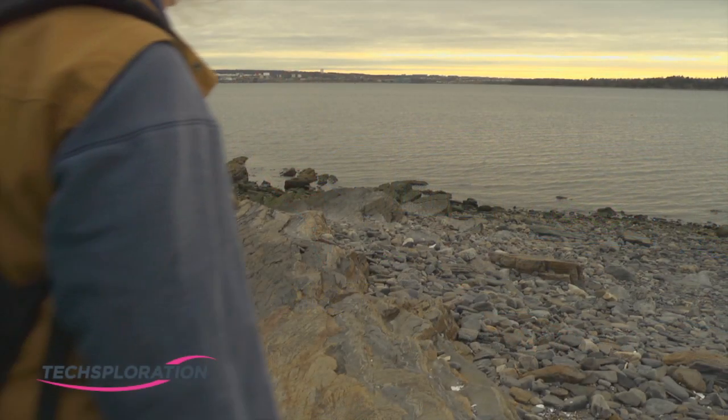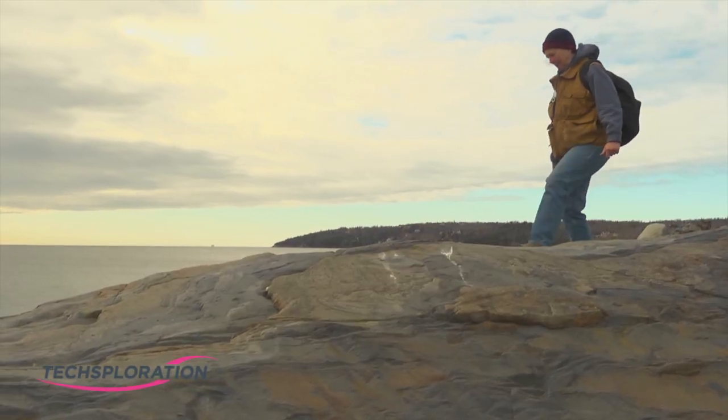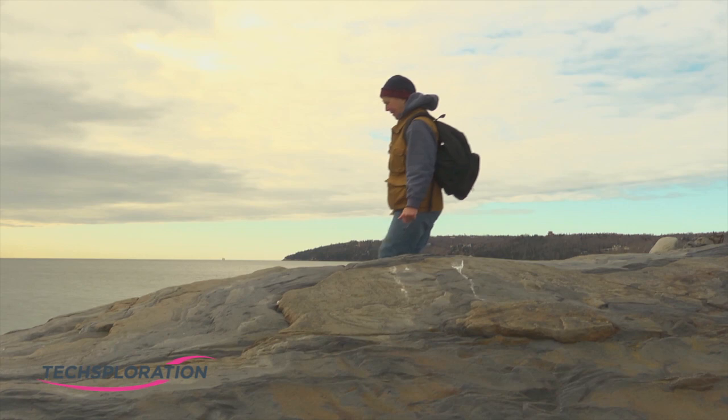The coolest part about my job is I get to look through rocks. Geology is the study of the earth, inside and out. Most geological work starts with a question — we're trying to solve some kind of a geological problem.